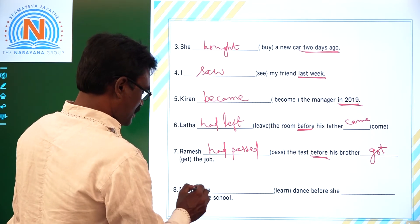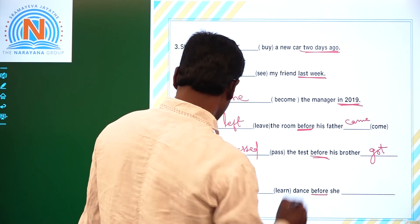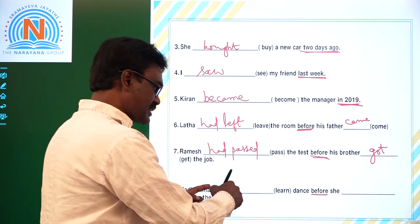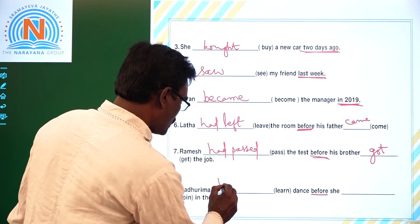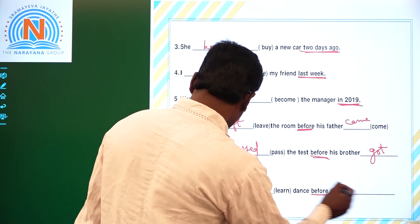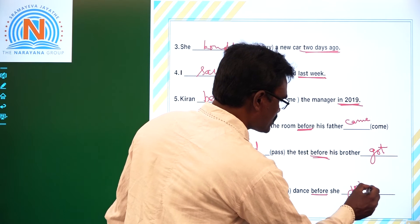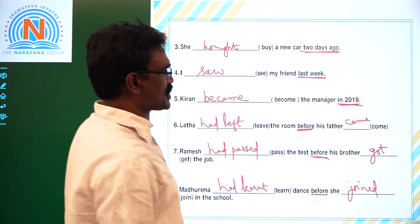Eighth one: 'Madhurima dash learn dance before she dash join the school.' Before is the keyword. Learning dance is the earlier action — Past Perfect. Joining the school is the later action — Simple Past. Answer: Madhurima had learned dance before she joined the school.